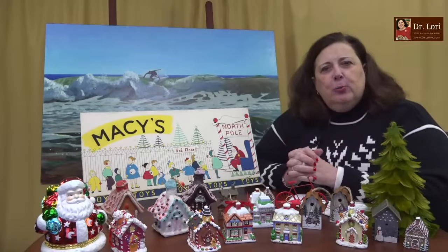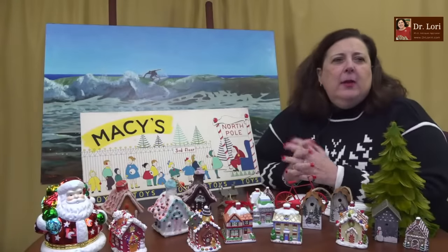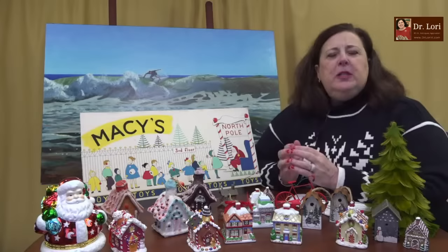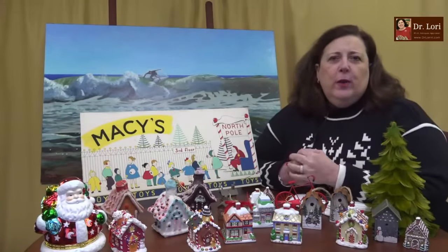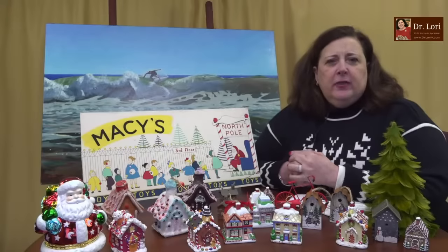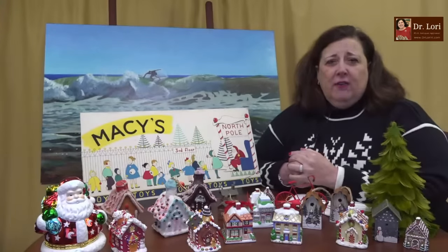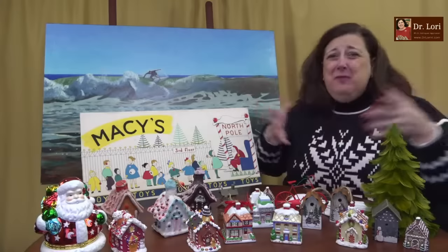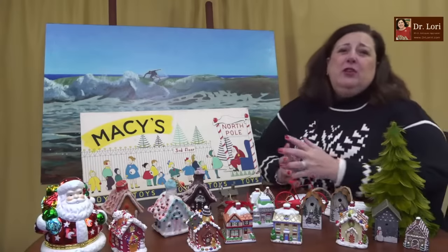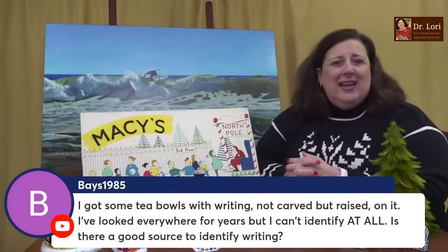Thank you very much for the super chats and super stickers — any amount helps. It helps keep the lights on in the studio and covers travel for the thrift store shopping videos, where we go all over the country. I want to show you the whole country, not just the same five Goodwills other people do. Thank you for supporting us in any way you can.